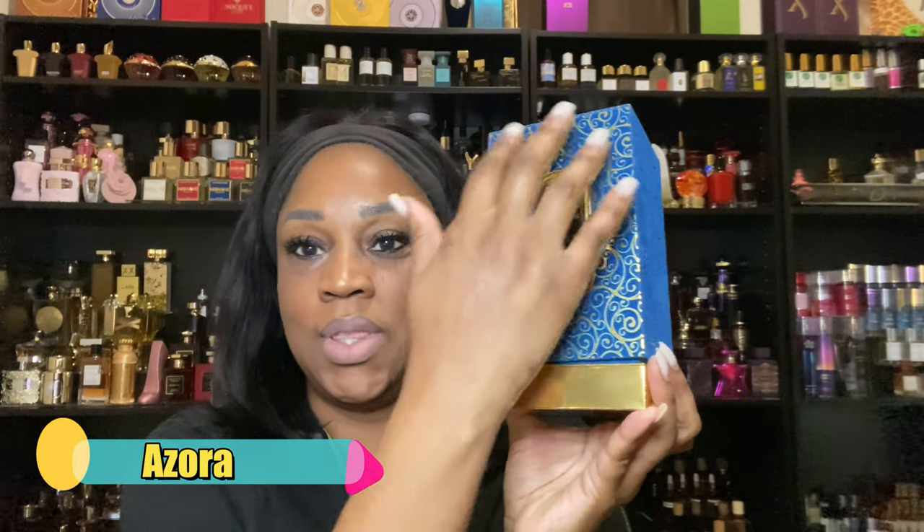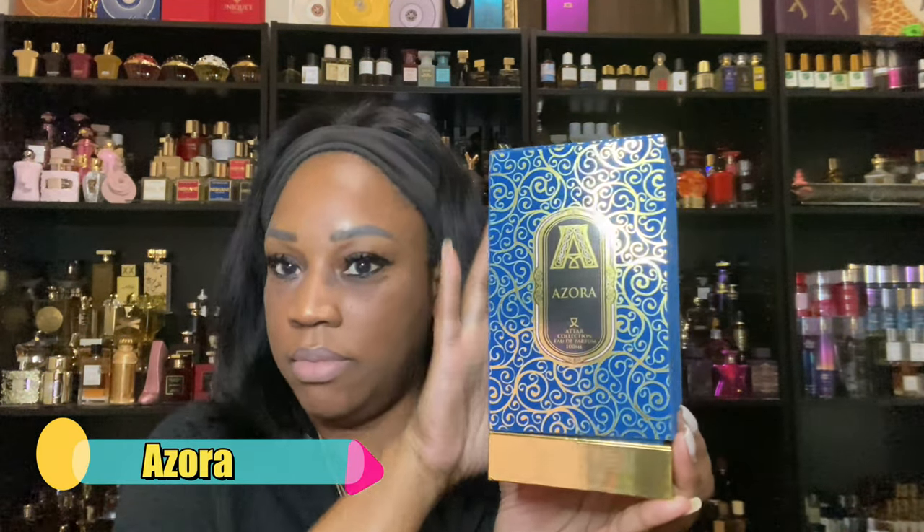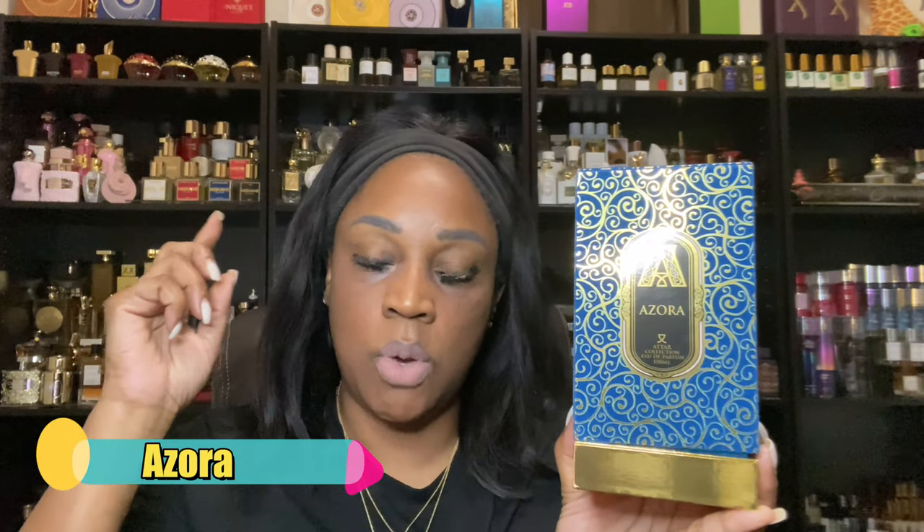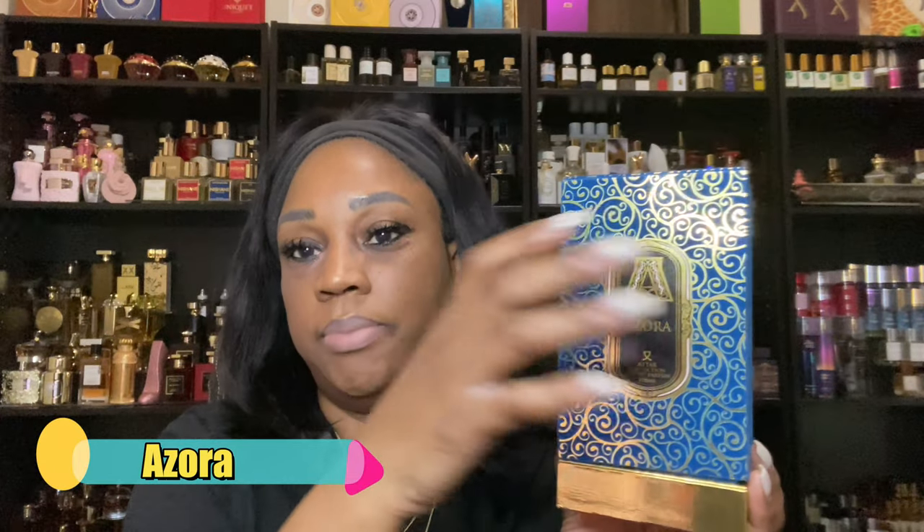So the next one we're going to talk about is Azura. Azura is one that I would say is more tropical. So if you're looking for a fragrance from this line but you want it to be more tropical, more fruity, then go with this one. This is what the presentation looks like — it's velvet-like on the outside. It's in a square box. If you often look at many of my videos, you'll see it's normally above my head.